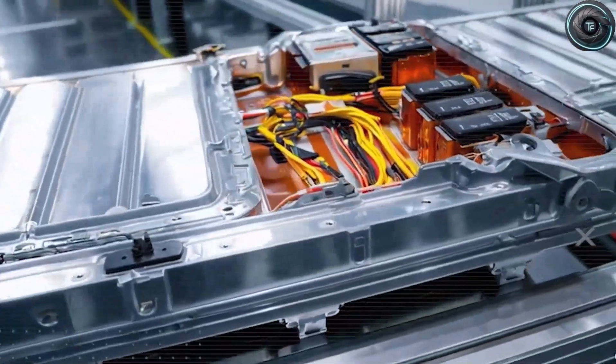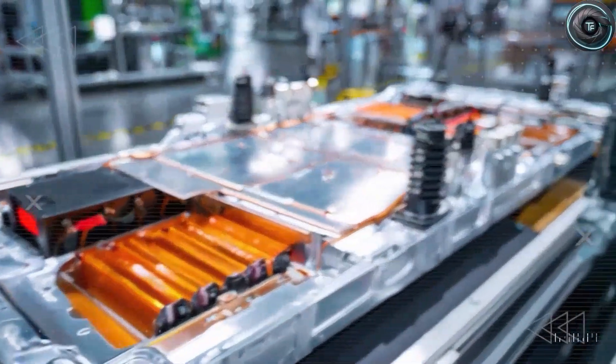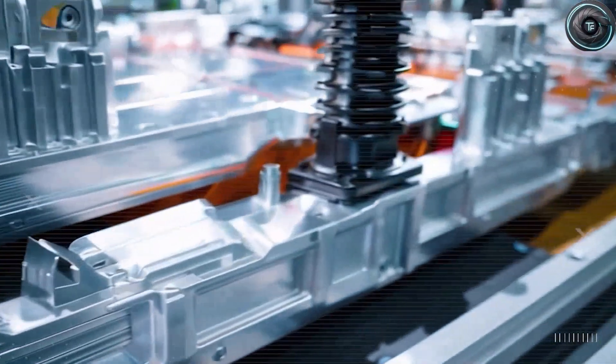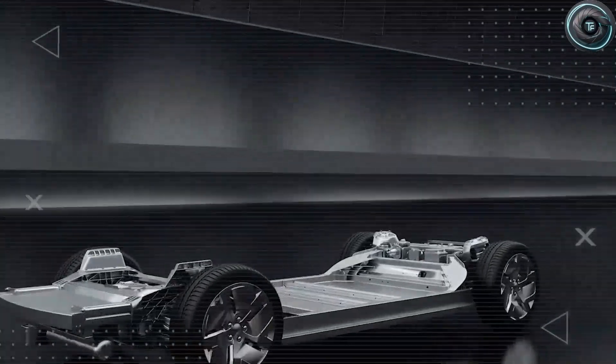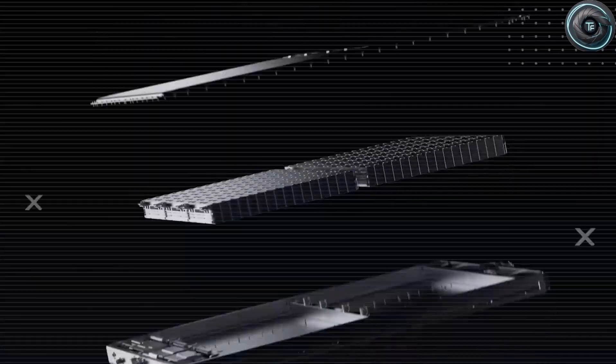This isn't just a technical advantage — it's a political one. It means full eligibility for U.S. federal EV tax credits under the Inflation Reduction Act. With aluminum sourced from the U.S., Canada, or Australia, Tesla can keep production local, prices stable, and quality consistent. That could mean up to $7,500 in incentives for each Model 2 — a game-changer for affordability.